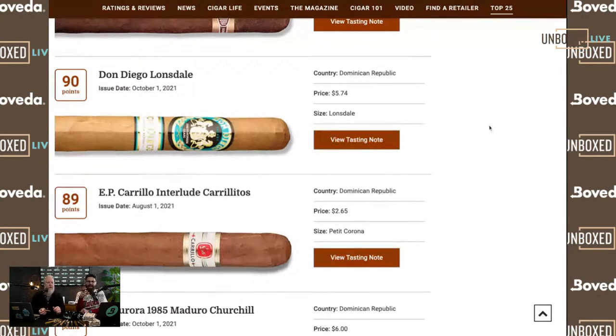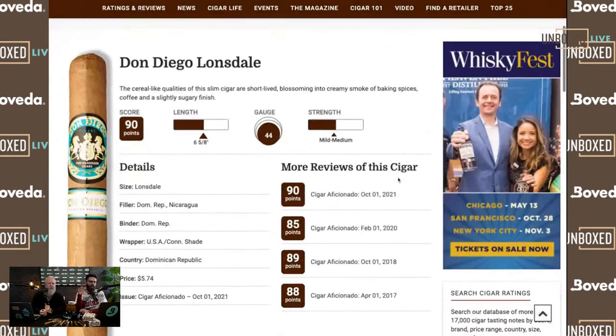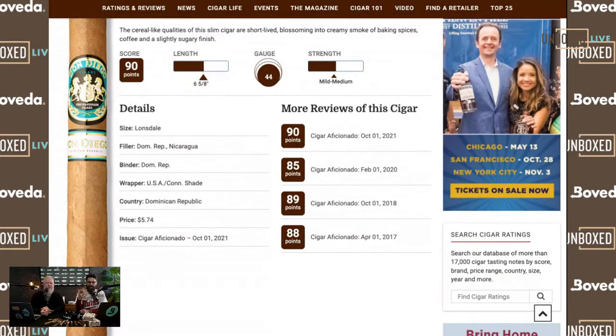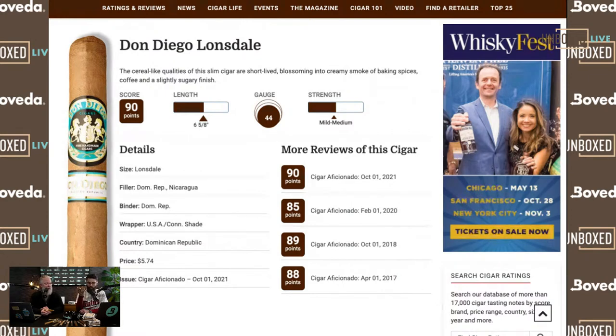The first one on the list is the Don Diego Lonsdale, made by Altadis. If we click on the tasting notes, it's really easy to get in here and see the strength, ring gauge, length, and points — then wrapper, filler, binder. The wrapper is listed as US Connecticut Shade, which is actually pretty descriptive. We know it's not from Ecuador; we know it's from the United States. So if you like Connecticut Shade, great.